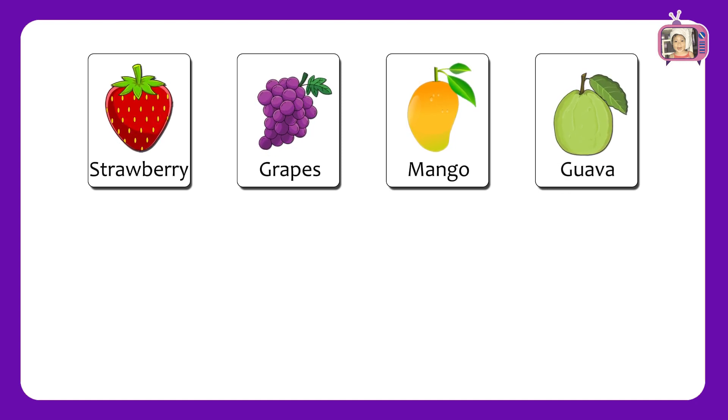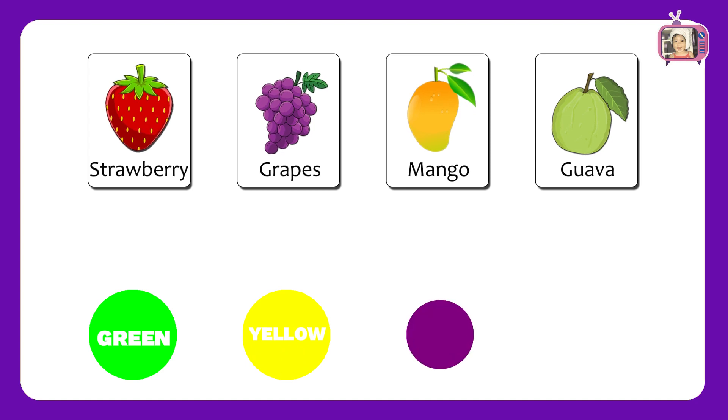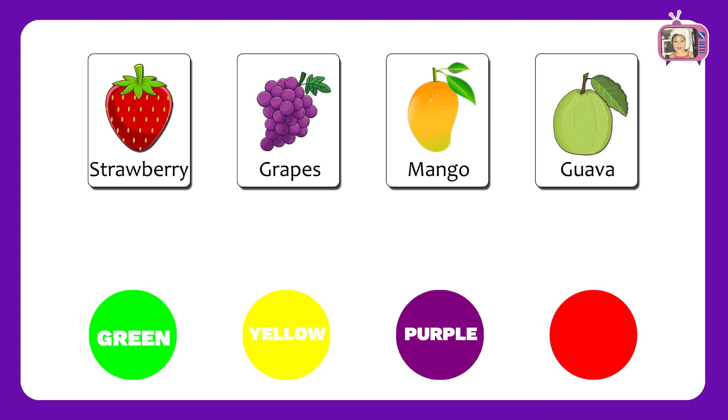Now we have colors: Green, Yellow, Purple, Red.